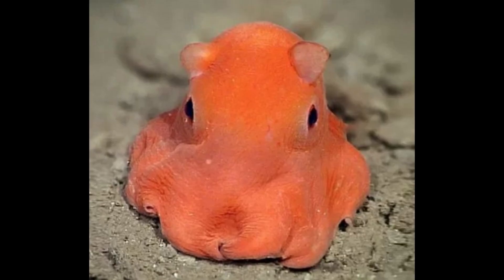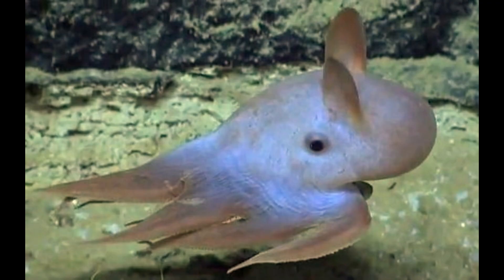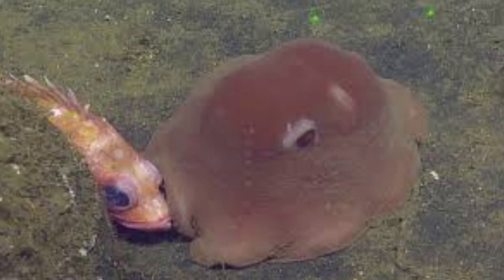The Dumbo octopus serves as a reminder of the vast diversity of life that exists in our oceans, and the importance of protecting these fragile ecosystems for future generations.